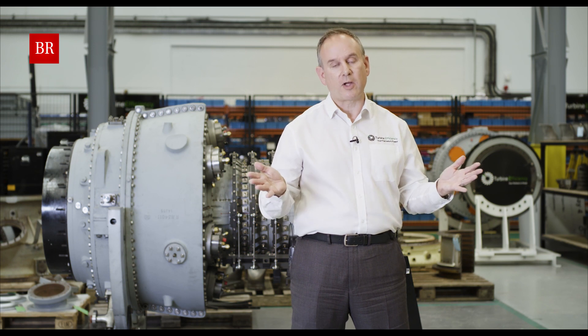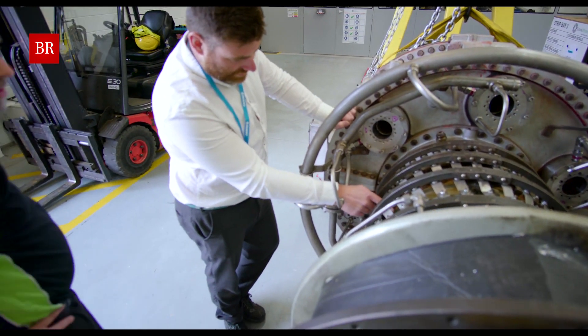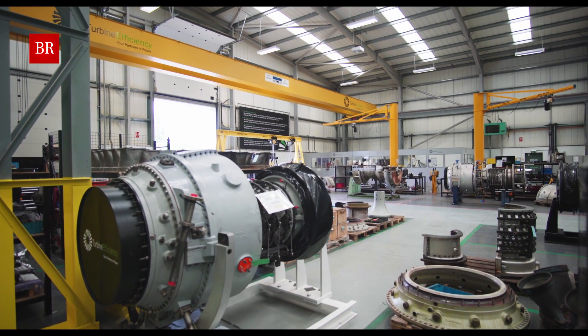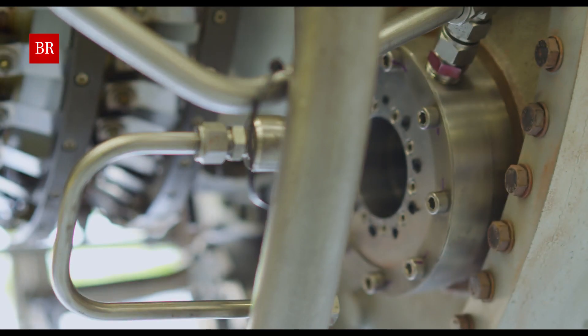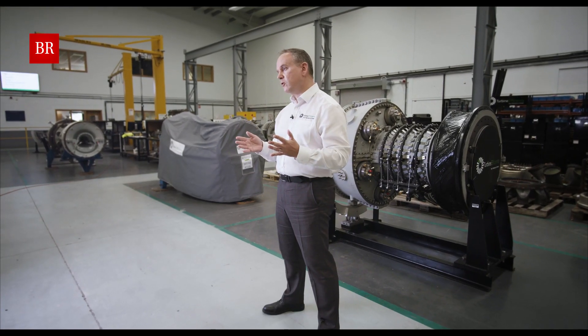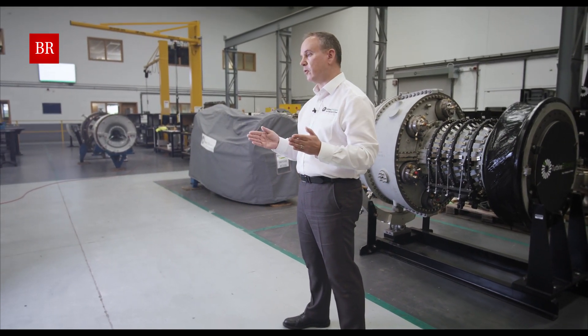All gas turbines need to be reliable. When the customer comes in with a request it's usually an emergency. This is an aftermarket service business. When it comes to responding to a customer's request, we can normally do so the same day or certainly no more than 24 hours afterwards. We also carry stock turbines, which makes a huge difference. Typically when a service exchange is required or a turbine has had an unforeseen breakdown event, the customer needs that spare turbine available, often within 24 hours.